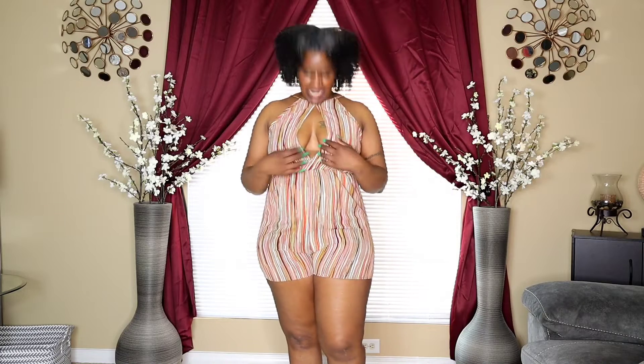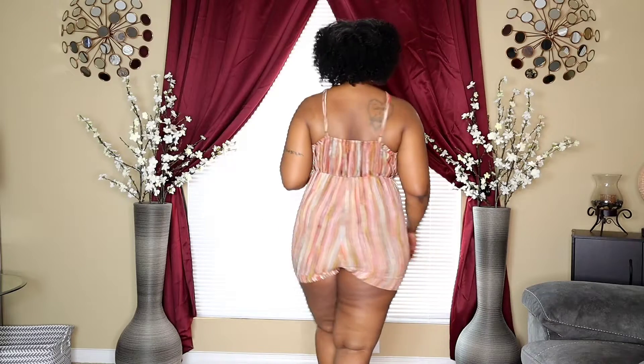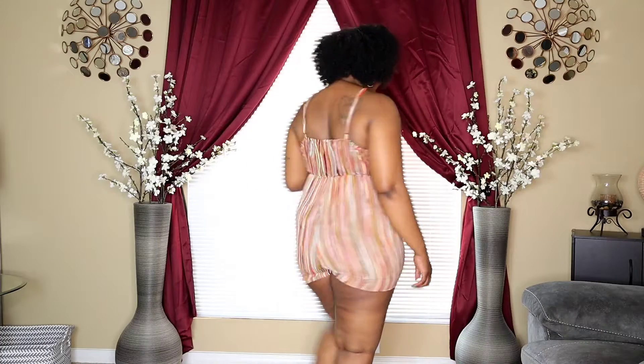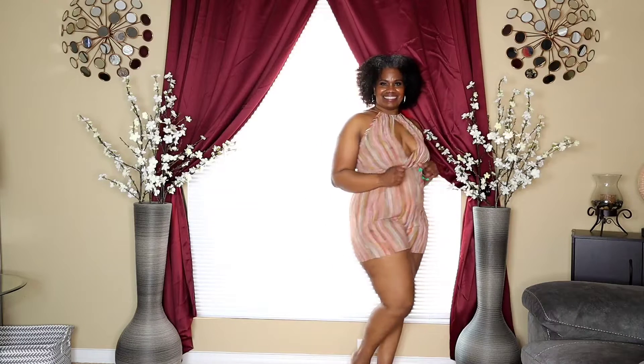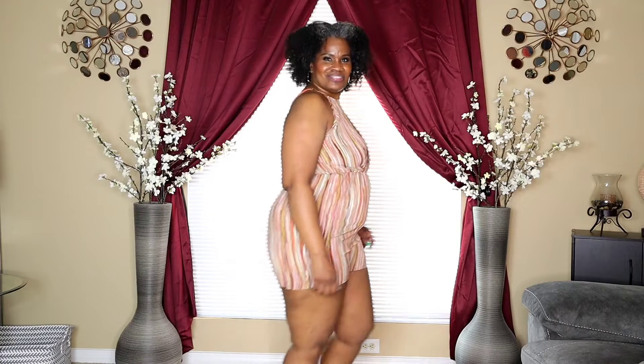This is item number four. I love this romper — it feels really good. I love the fact that it shows just enough cleavage but not too much. It also has adjustable straps in the back and it's not too short.